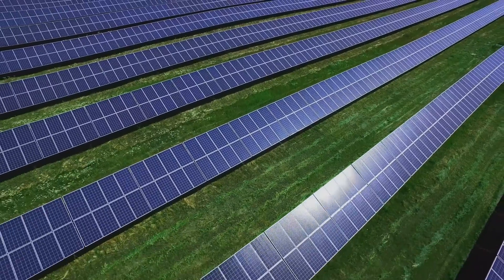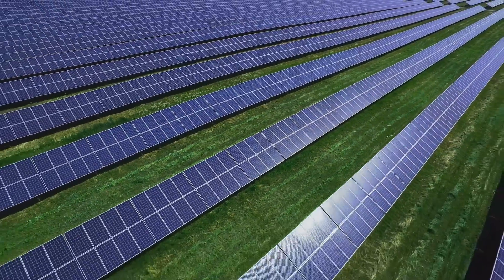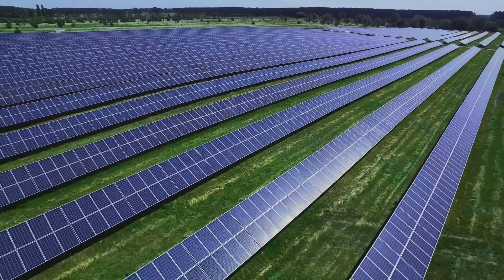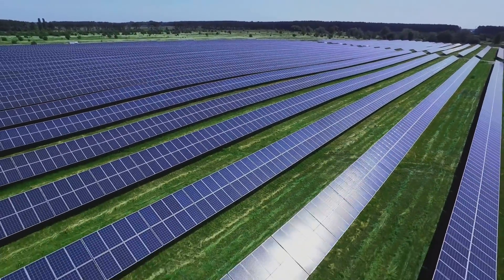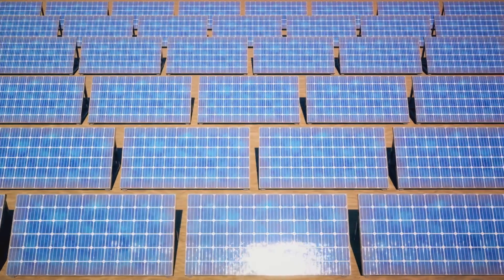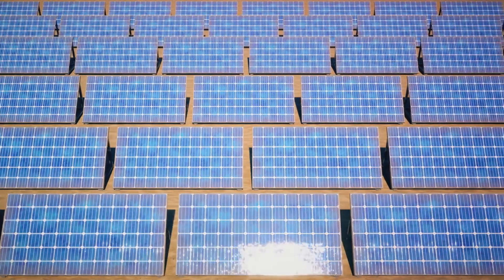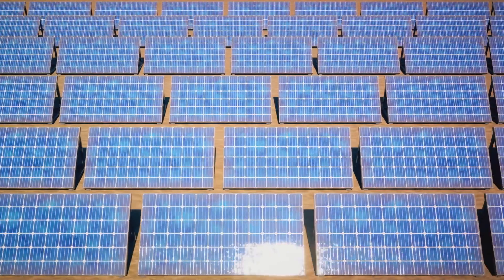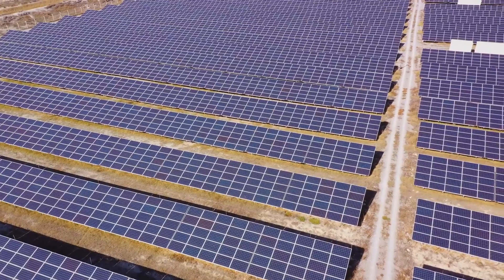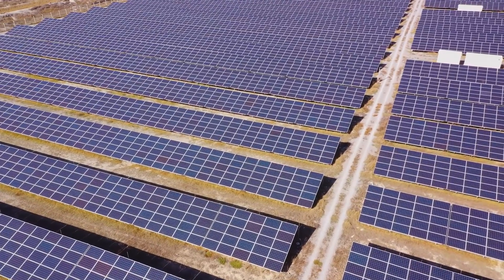As these photons hit the cell, they excite the electrons in the silicon, causing them to break free and start moving, creating what we call an electrical current. We have two layers of silicon in play here, each one treated in a specific way to create an electric field. One side has a net positive charge and the other a net negative charge. This electric field acts like a one-way street, directing the flow of the excited electrons in one direction, thus generating an electrical current.